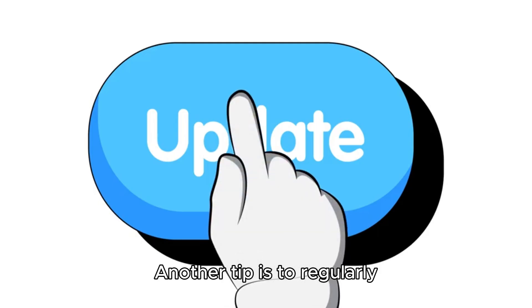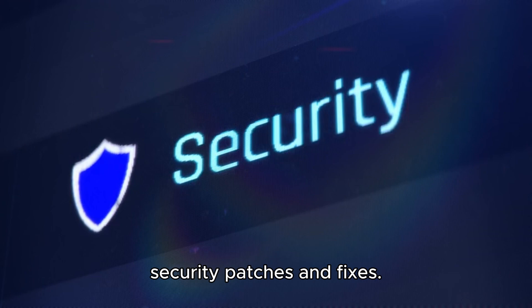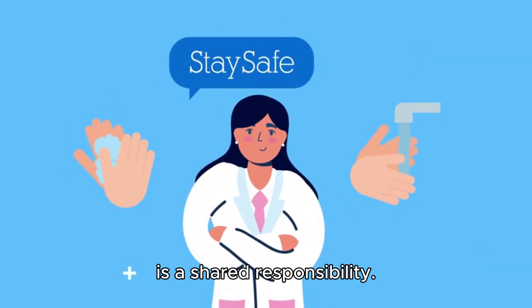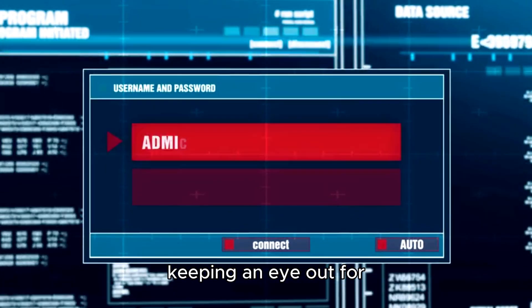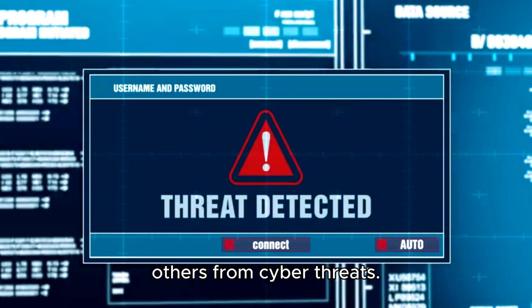Another tip is to regularly update your software. By keeping your system up to date, you're ensuring that you have the latest security patches and fixes. Remember, staying safe online is a shared responsibility. By following these tips and keeping an eye out for potential threats, you can help protect yourself and others from cyber threats.